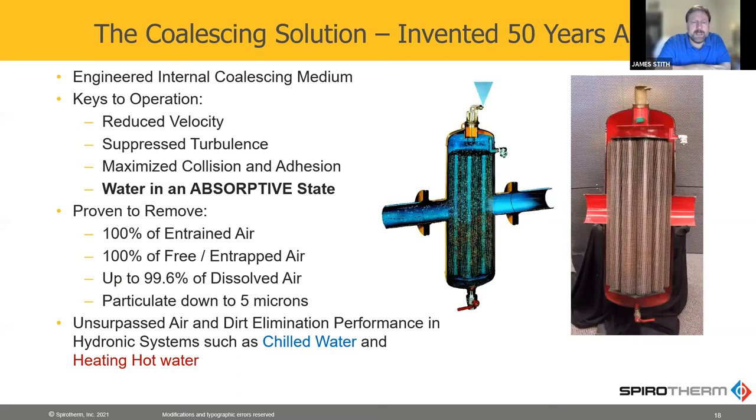The way we fix that is we have something called the Spiro tube — that's the coalescing element inside our air separator and dirt separator. That's what allows us to get 100% of entrained air and 99.6% of the dissolved air. And because we get that much dissolved air, the water actually becomes absorptive and will suck the trapped air back into solution. That allows us to get 100% of the free and trapped air, as well as particulate down to five microns. That's proven — we have independent test data that shows that's what our separator will do over time.